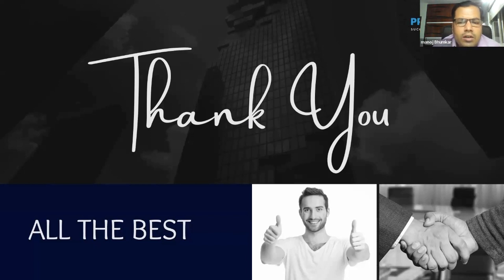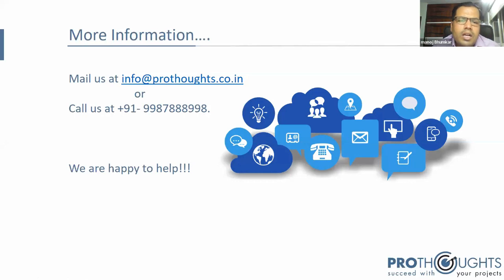If anyone wants to have a one-to-one or more complete discussion, please ping me and I will allow you to talk. The calling number and mail ID are available. Thank you everyone — I am expressing my gratitude toward your journey to becoming a PMP-certified project manager. Thank you all and good luck.